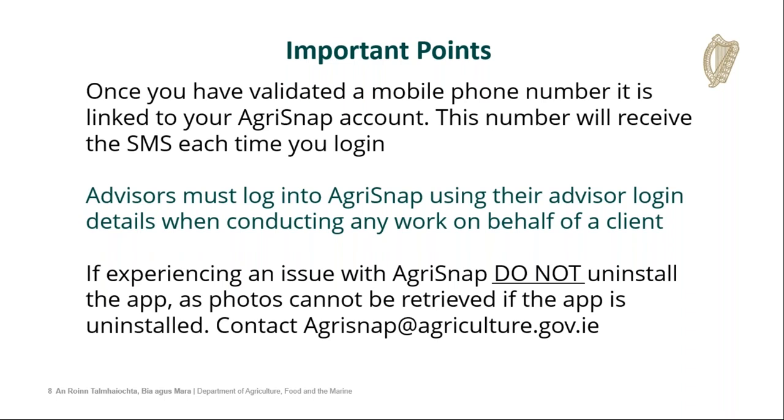Advisors must log into Agri-Snap using their advisor login details when conducting any work on behalf of a client. If experiencing any issues with Agri-Snap, please do not uninstall the app, as photos or scorecards cannot be retrieved from the app if it has been uninstalled from your phone. The photos and scorecards are captured within the app on your phone — if anything happens to the phone before they are submitted, or if you delete the app, we cannot retrieve them. Contact Agri-Snap at agriculture.gov.ie before doing so if you're experiencing any technical issues.